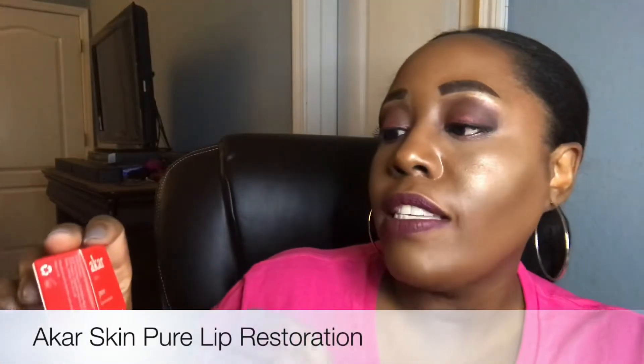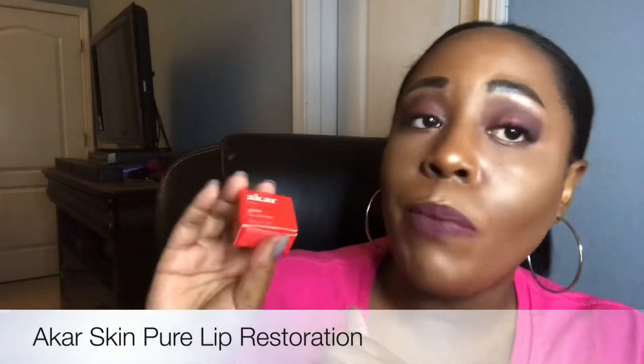Here we have the Acar Skin Pure Lip Restoration. I could probably use a little bit of this right now — I've got matte lipstick on but my lips are feeling a little dry. Anyway, let's go ahead and take that out of the box. It comes with a cute little red tin. I got a little dip right there but we're not gonna let that keep us from using the product.